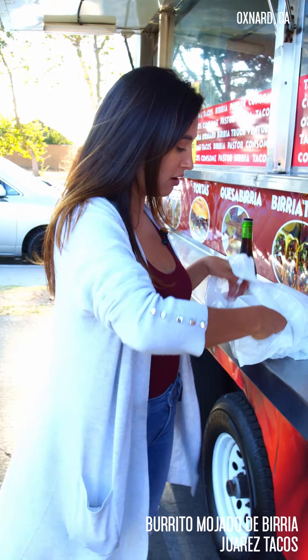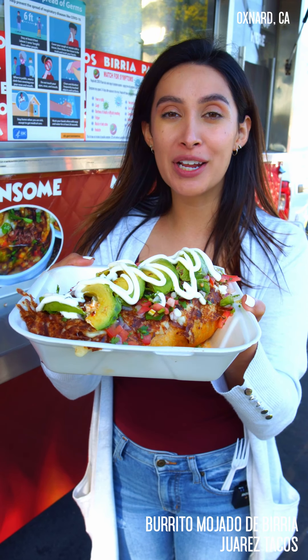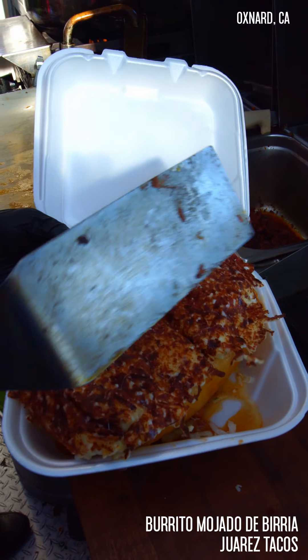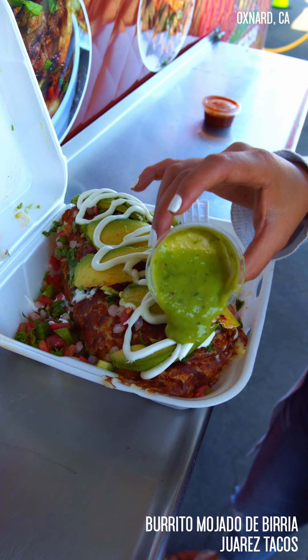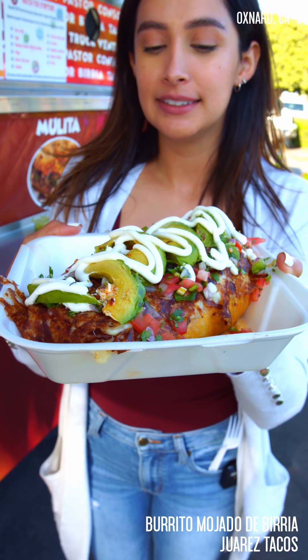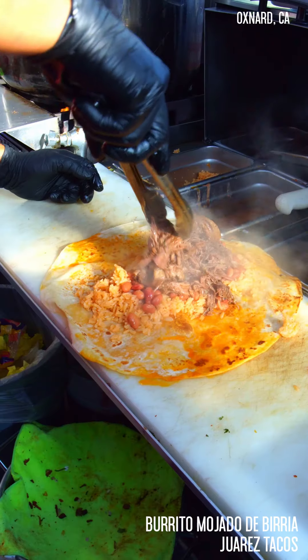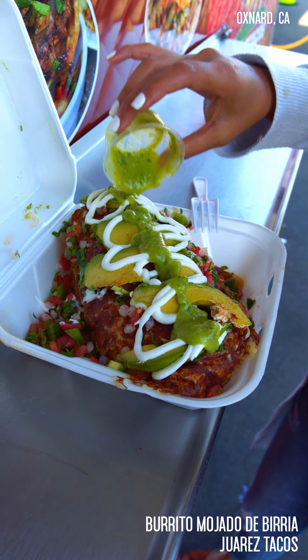I'm going to just take out my burrito. So this is my burrito mojado de birria. It is covered in cheese and aguacate, cremita, pico de gallo, and it comes with your salsita. Qué rico. And then the inside has rice, beans, and birria. I'm going to put a little bit of salsita verde on my burrito because I like this.